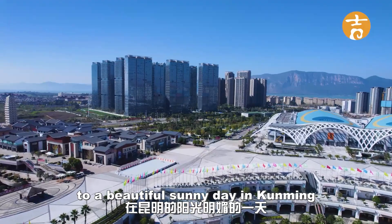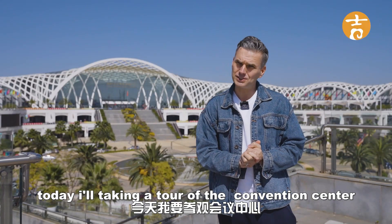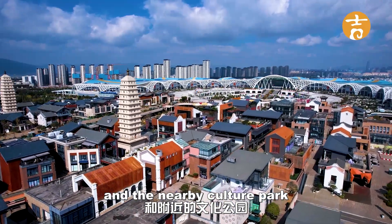Hello and welcome to a beautiful sunny day in Kunming. Today I will take you on a tour of the convention center and the nearby culture park.